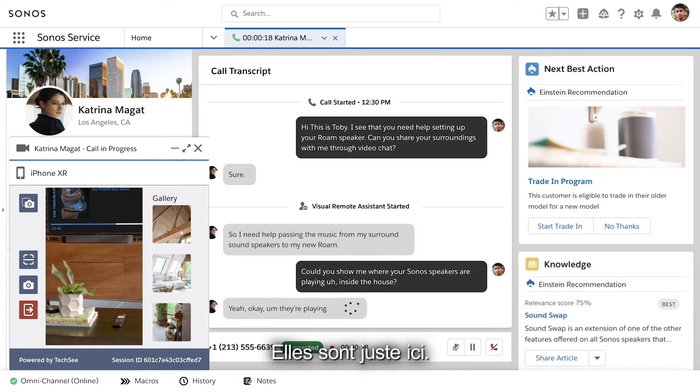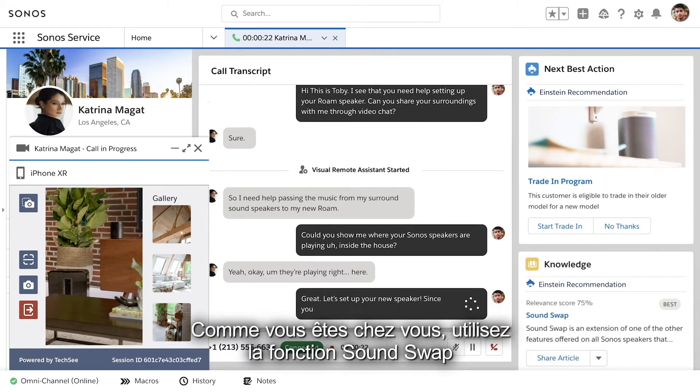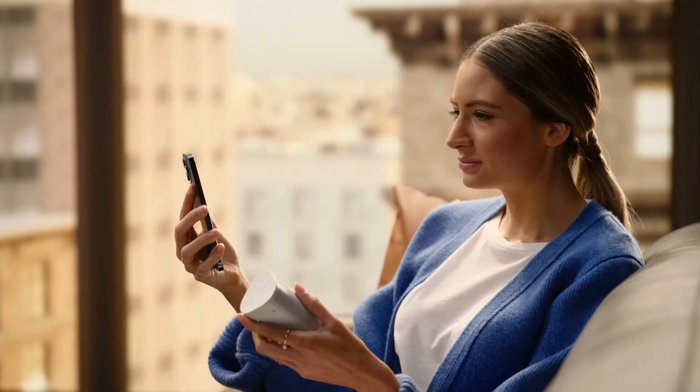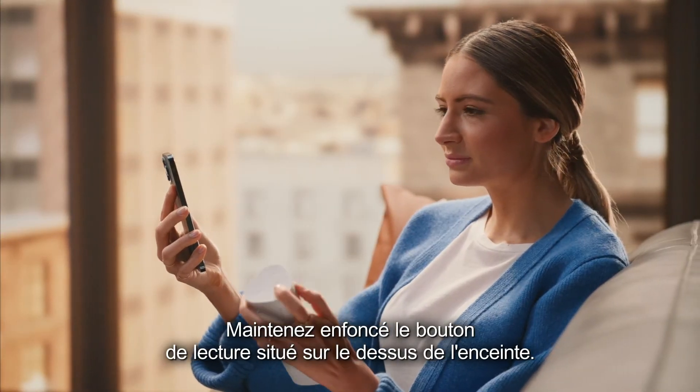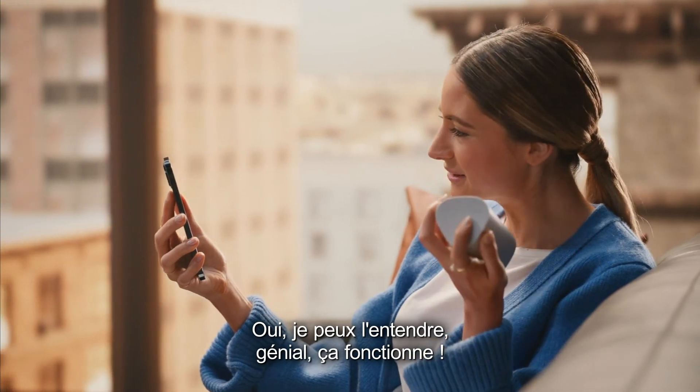Katrina: "Yeah, okay — they're playing right here." Toby: "Great, let's set up your new speaker. Since you're at home, you can use the sound swap feature to shift the music from your sound system to the Roam. Hold down the play button at the top of the speaker." Katrina: "I can hear it — rock and roll, it worked!"